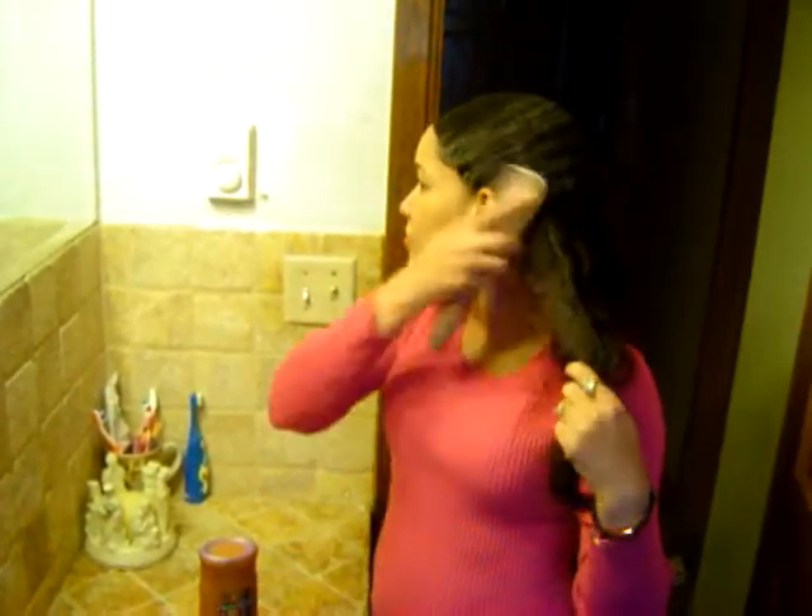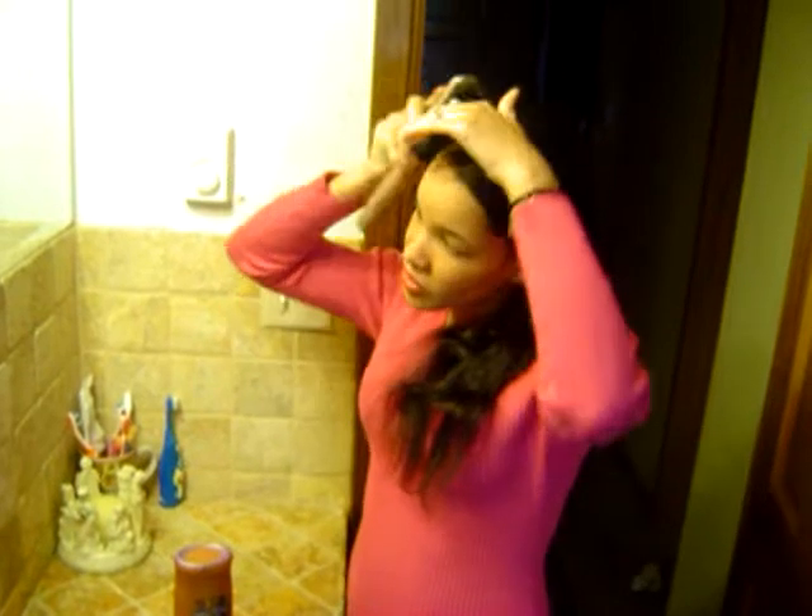It lathered up very well. My hair seems very nice and healthy. I was pretty satisfied with my purchase and everything.